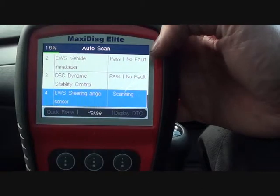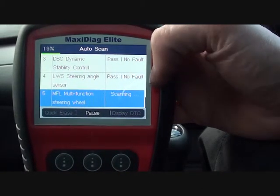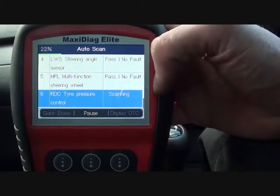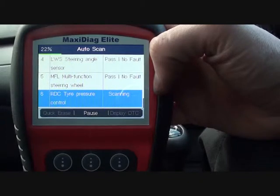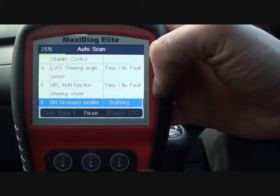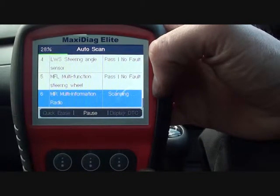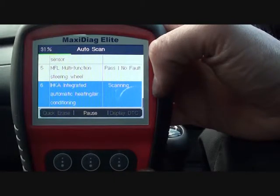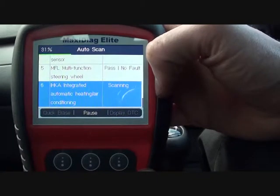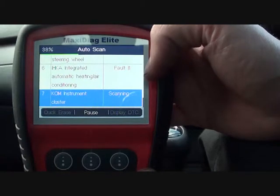Where it says 'pass no fault' it means there are no particular faults within that module on the vehicle. And as we go through the modules, you will see that there will be a fault on one or two of the modules. There we go — there is a fault within that module.